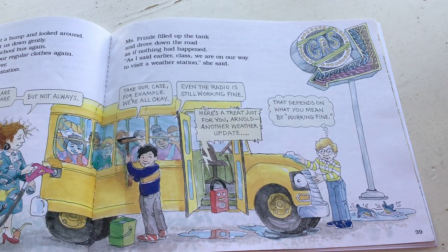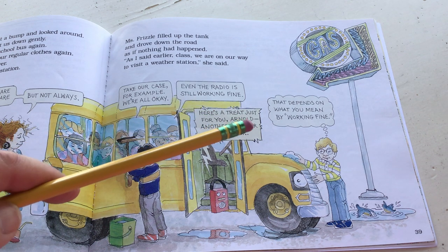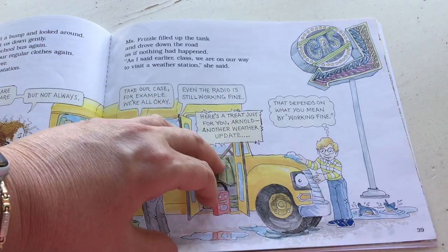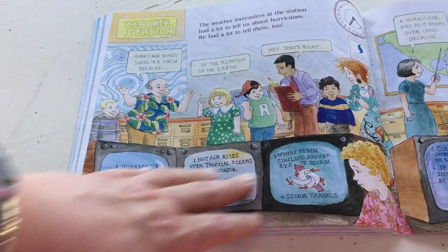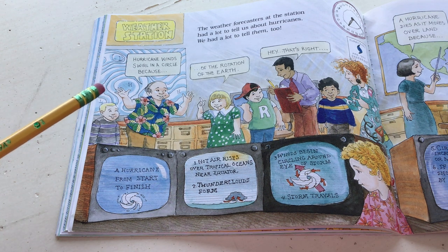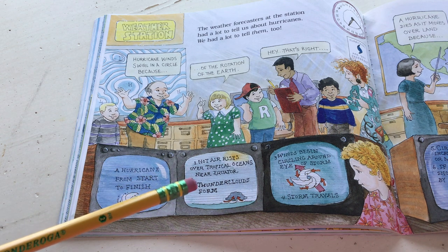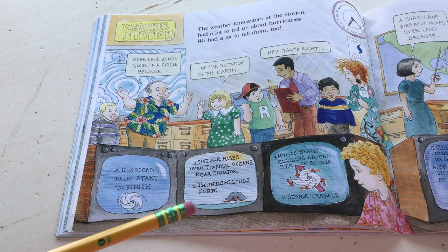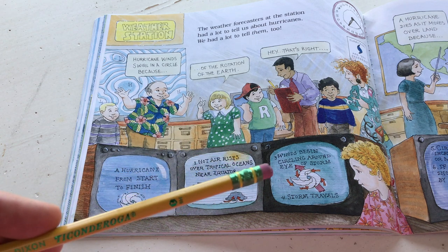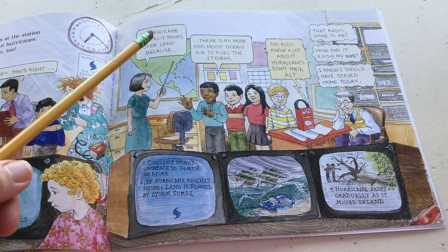Miss Frizzle picked up the tank and drove down the road as if nothing had happened. 'As I said earlier, class, we're on our way to visit the weather station.' The weather forecasters at the station had a lot to tell them about hurricanes, and they had a lot to tell them too. A hurricane from start to finish: one - hot air rises over tropical oceans near the equator; two - thunderclouds form; three - winds begin circling around the eye of the storm; four - the storm travels. A hurricane dies as it moves over land because there is no more hot moist ocean air to fuel the storm.